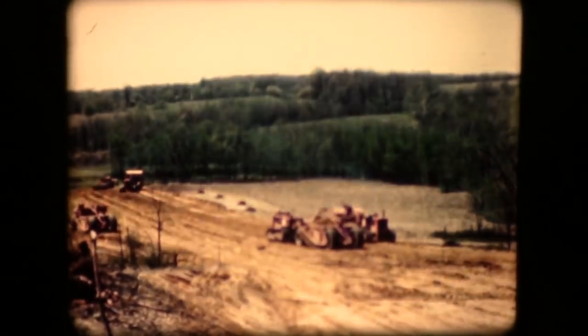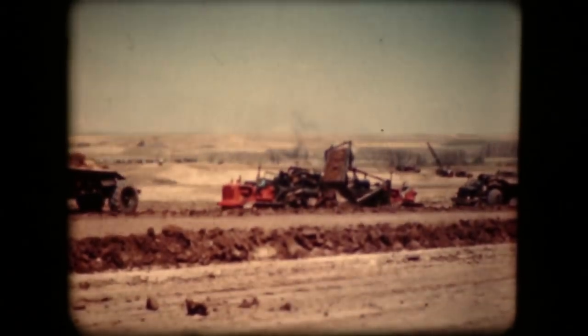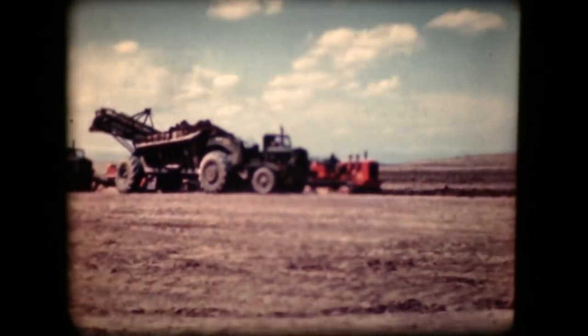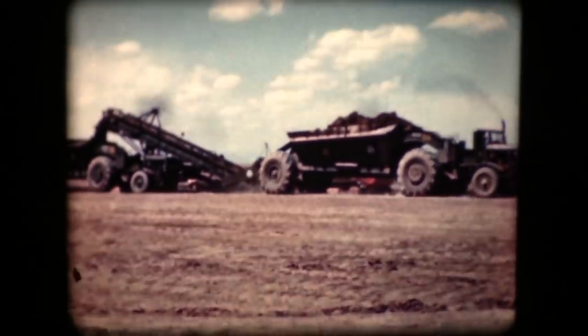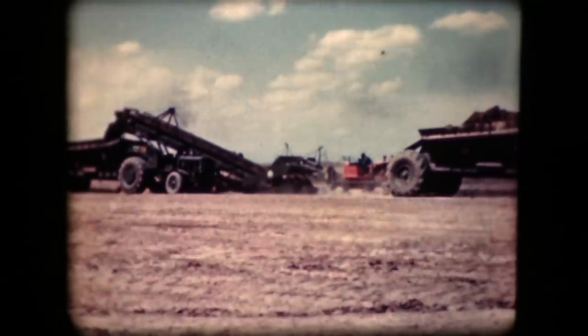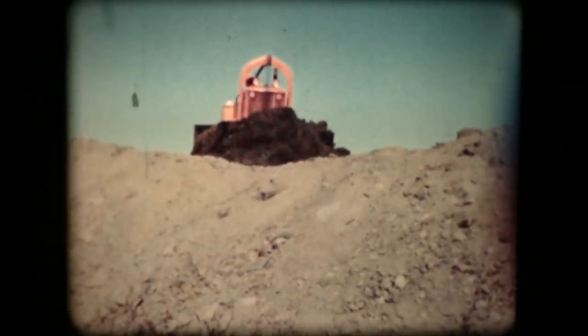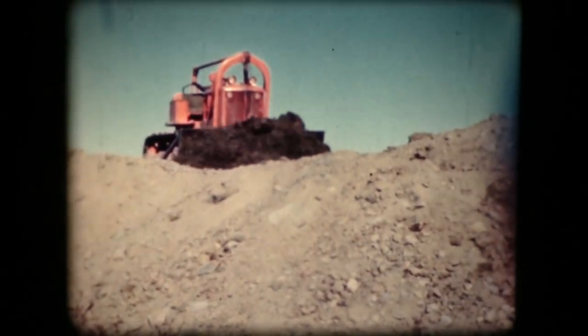Contractors, dam builders, strip miners, highway builders — in fact the whole construction industry — as well as loggers, pipeline men, and all the other users of heavy-duty tractor power, the men who move the earth, have asked for years for a larger and more powerful track-type tractor for the murder jobs that were just a little too big and too tough for the existing machines. Allis-Chalmers' answer to this oft-repeated request is the HD-19.